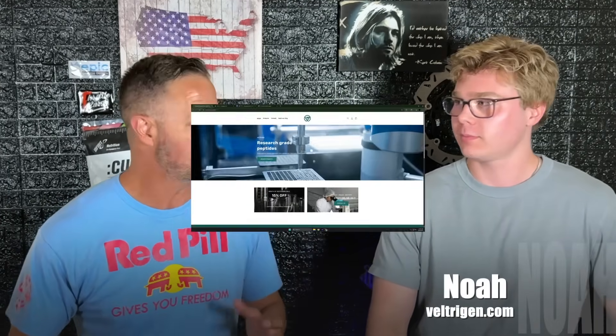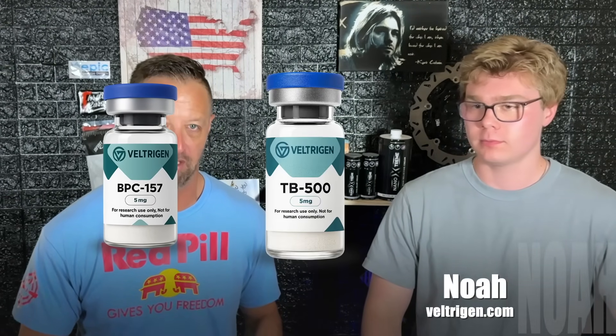What's up guys, so I've got Noah back from Veltrogen Peptides. A lot of you guys have had questions about these things. I've used the BPC-157, the TB-500, the DSIP, but a lot of you guys, there's a list and it's hard to know which peptide does what, so I brought Noah here to kind of walk us through it.